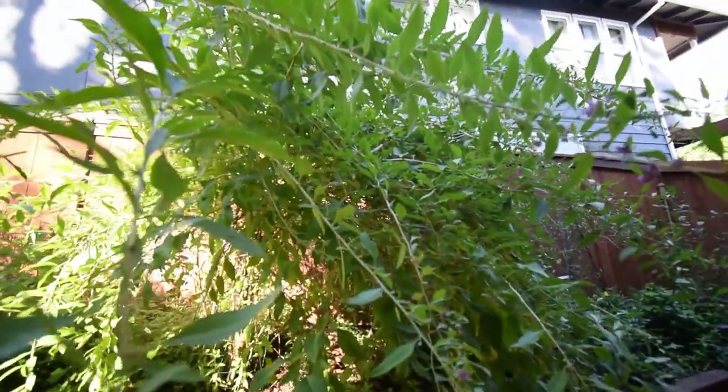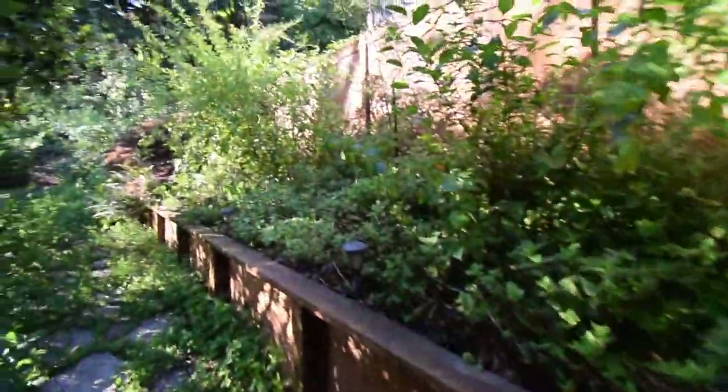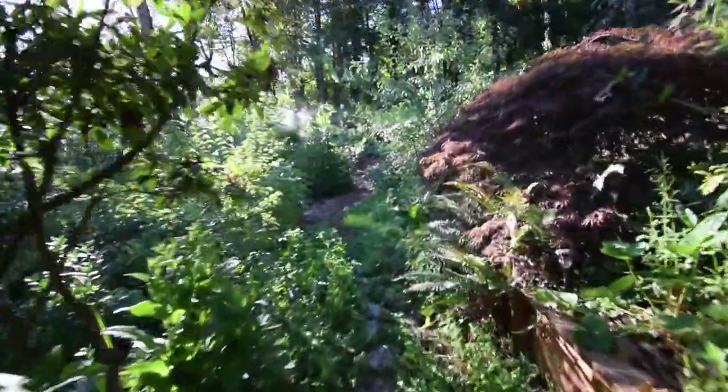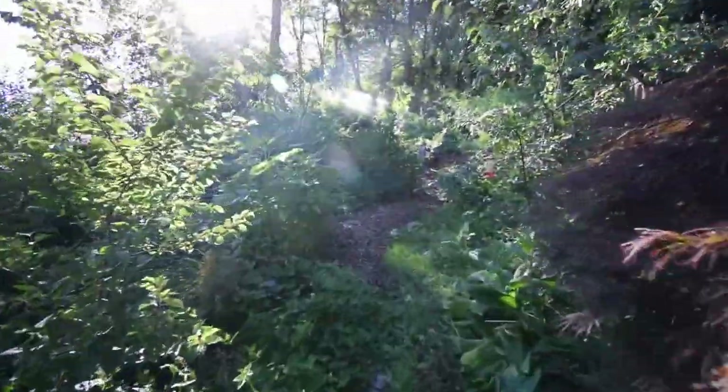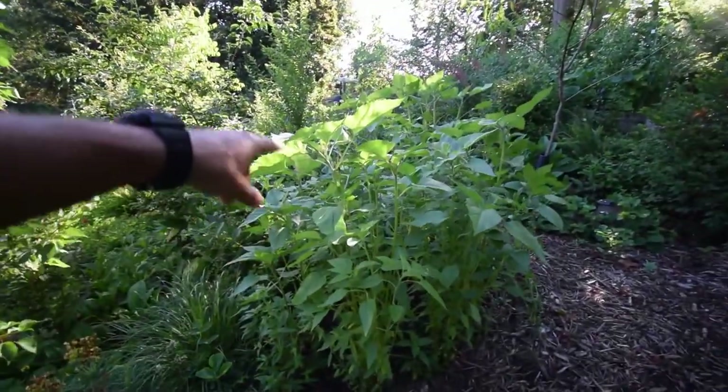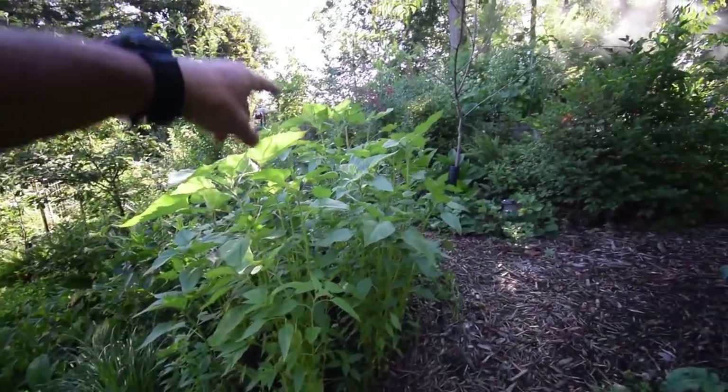The bees are starting to come and do their work pollinating, which is good. I know little birds, I'm interrupting you. Sunflowers have gotten bigger — you can see they're really taking off.